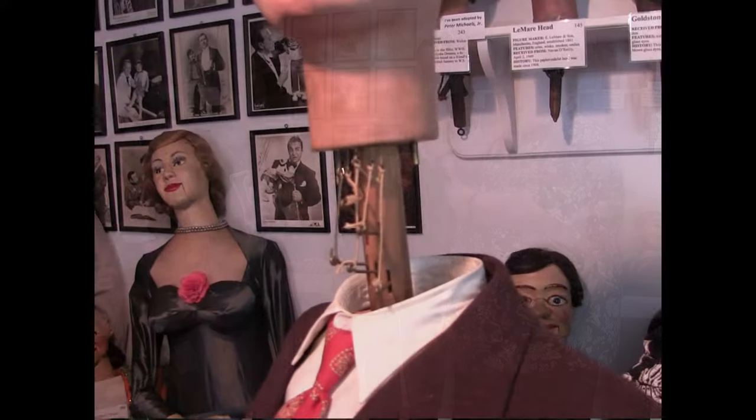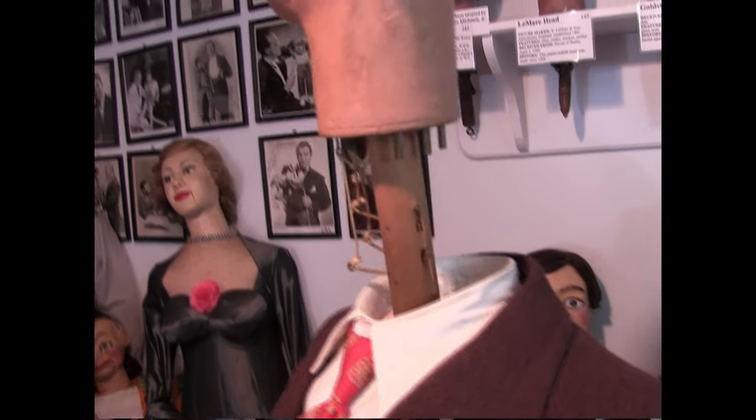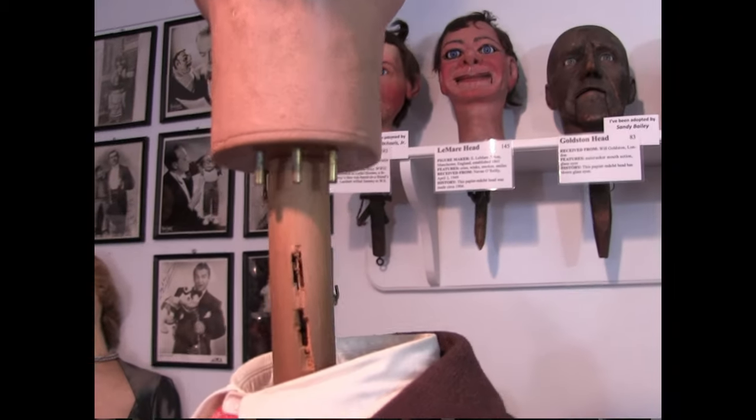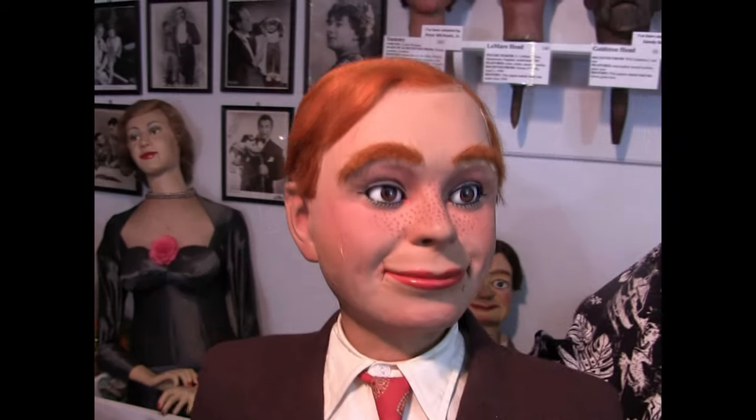The pneumatic tubing — there are three fittings for the tubes. Those control the lower lip, the upper lip, and the smoker. And there's a lot of tubing in there. I would say Finn could probably literally control this figure from offstage.